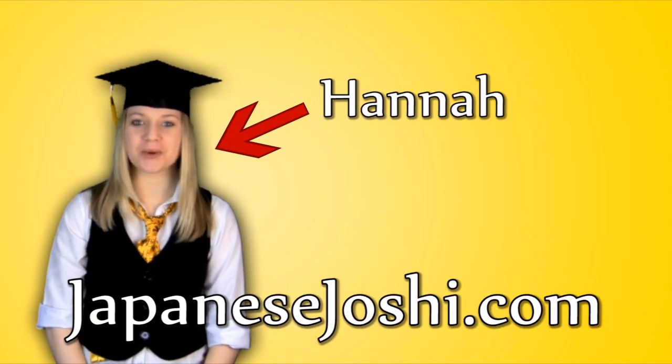Hi! I'm Hannah from JapaneseJoshi.com. I've received a lot of comments asking about the different Japanese writing systems, so today I'm going to tell you a bit about them and how they're used.